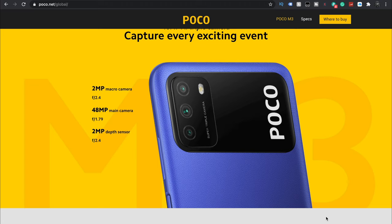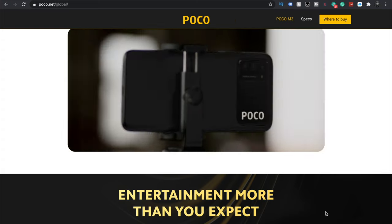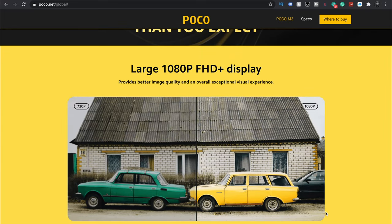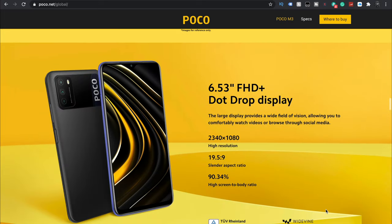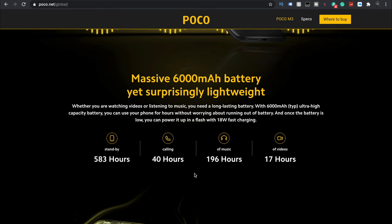Three camera system — macro camera, main camera, and a depth sensor. This doesn't shoot 4K video; as far as I know it only shoots 1080p, but for most of us that is plenty. It's a 6.53 inch screen, fairly big display — large 1080p full HD plus display with a 90.34% screen to body ratio, which is really nice. It does come in a bunch of colors: blue, yellow, and black. Dual speakers and a big 6000 milliamp battery. You're looking at 40 hours of call time, 196 hours of music, 17 hours of video, and 583 hours of standby.